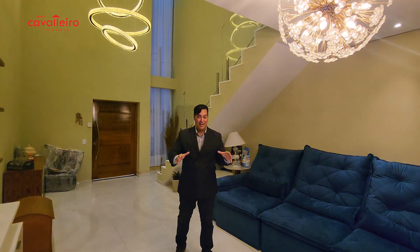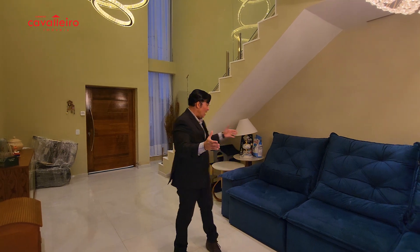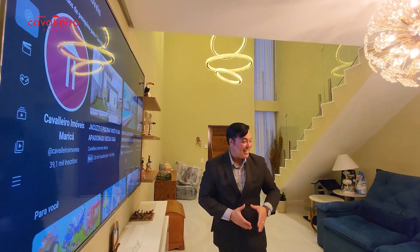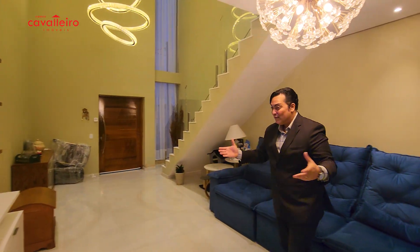This house has many things that will stay with it. If you're buying this house, consult the Cavaleiro Imóveis corretor to find out what stays. I would keep exactly as it is that wonderful television — the owner is a fan of Cavaleiro Imóveis and is subscribed to our channel. There's a wonderful living room, a video room, and a beautiful winter garden right beside me.